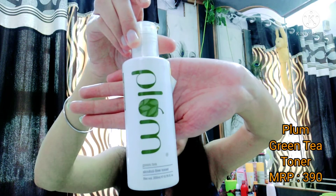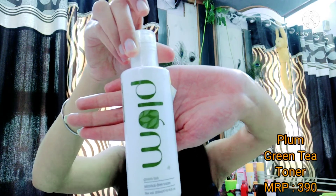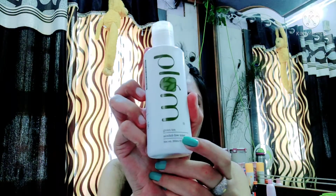The packaging for this toner is 200ml. The first benefit is that the product is completely chemical free. This toner is also completely alcohol free. Alcohol is harsh and irritates the skin, especially for those with sensitive skin.